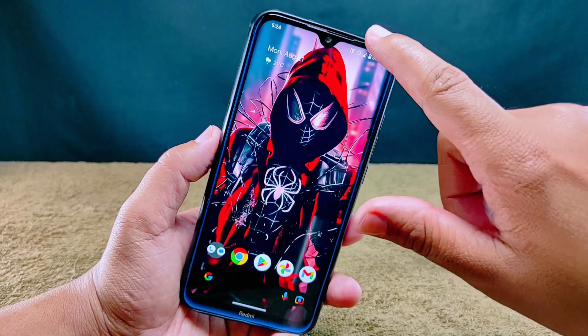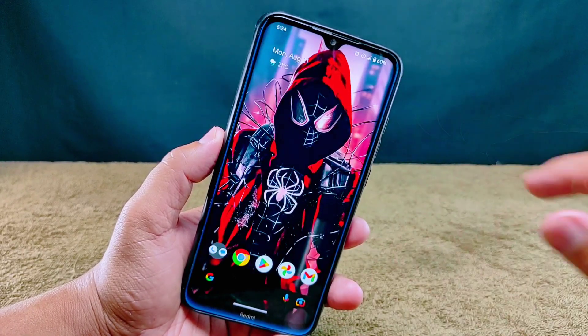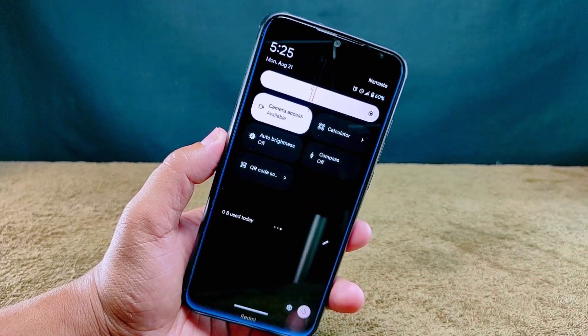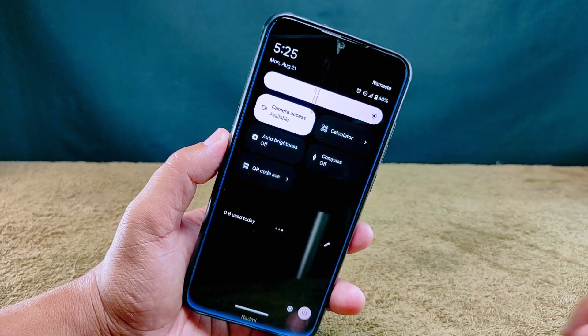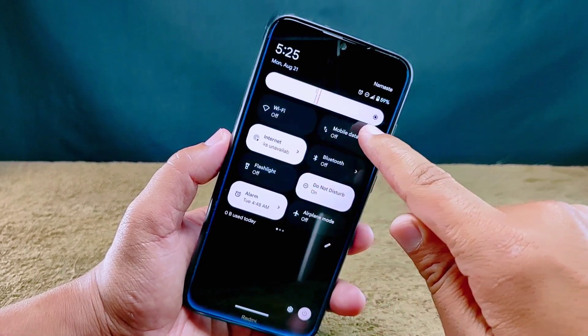Let's check out the quick settings. No glitches here — everything runs super smooth. They've added a bunch of tiles so you can switch things up quickly without digging into the main settings. There are handy tiles like a calculator tile, auto brightness, compass, and even a QR code scanner tile. Plus they've got separate tiles for Wi-Fi internet and mobile data.